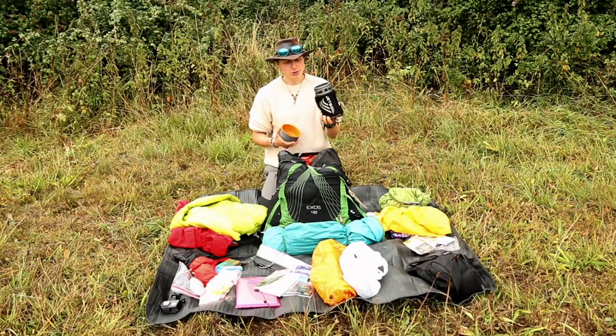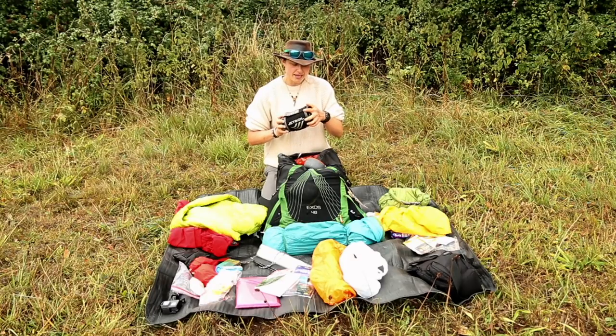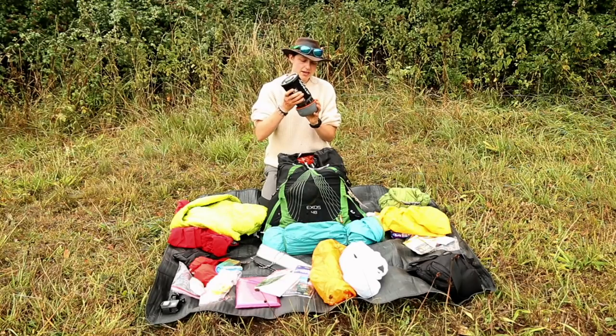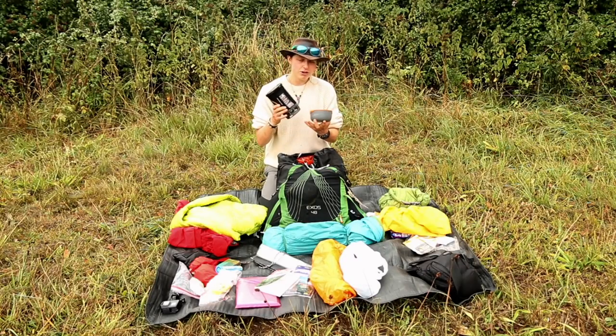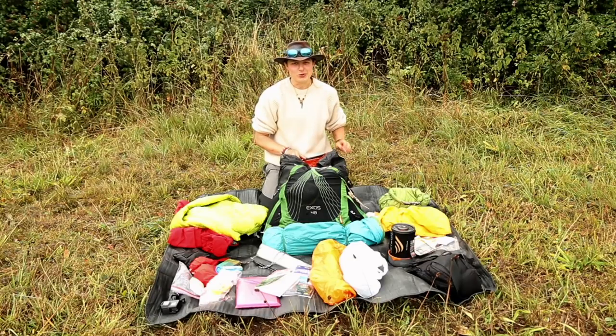This is my Jetboil Flash - pretty loyal to this, it just boils water very quickly. I've got gas inside it, along with the tripod stand. I also carry a High Gear bowl - normally there's a cup that comes with the Jetboil but I broke it, so this bowl is my replacement. It weighs around 50 grams so I'm quite happy with it.